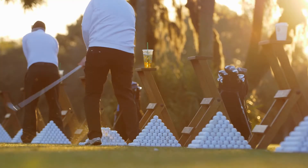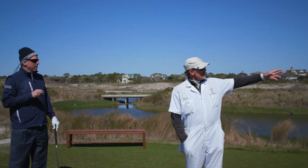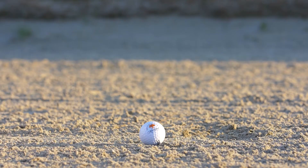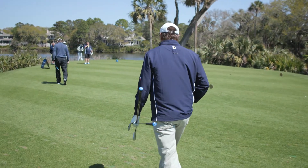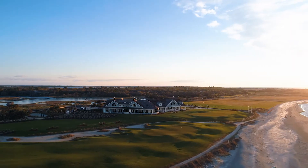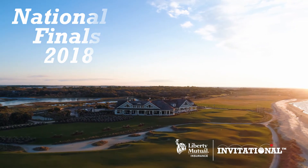Together, these courses combine to create an unparalleled golf experience. In the words of the Golden Bear himself, these courses are designed to make the player use his mind ahead of his muscles, to control his emotions sufficiently, to really think through his options before drawing a club from the bag. To that we say, welcome to the 2018 Liberty Mutual Insurance Invitational.